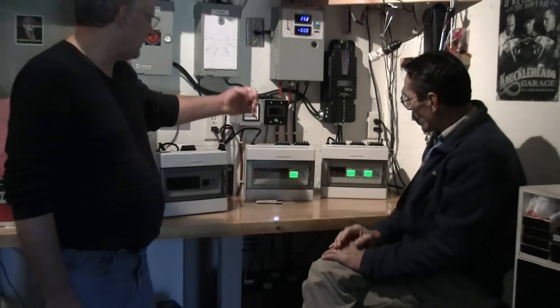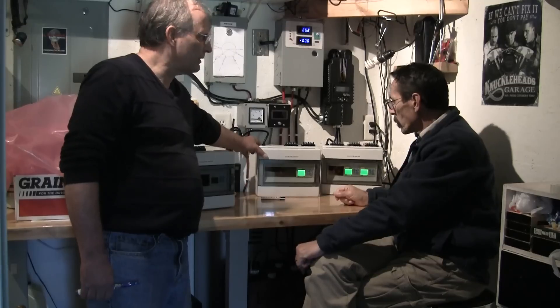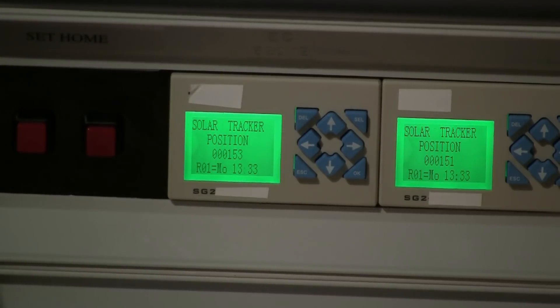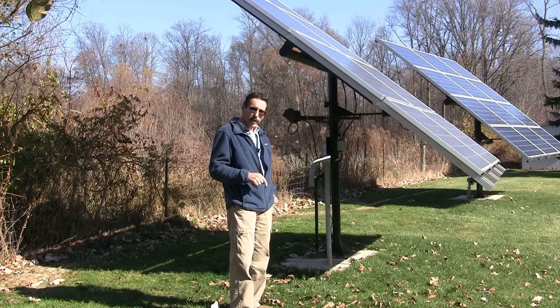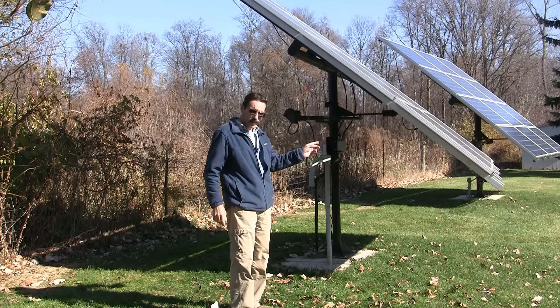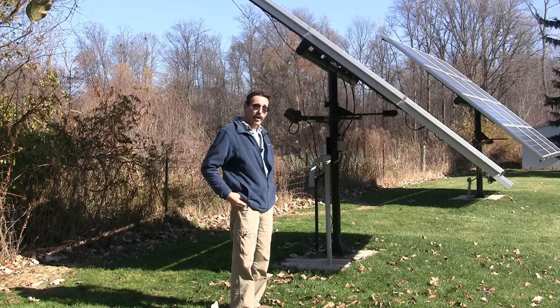We checked how much power these use and they use less than a dollar a year just to operate. Less than a dollar a year to operate this box — that's nothing. Now, the eight-panel tracker requires a three-foot-deep by three-foot-square concrete base, and the 12-panel tracker requires a four-foot-deep by four-foot-square concrete base.